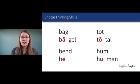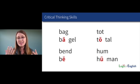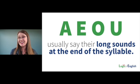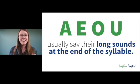The most common reason is represented in these words. When I teach students spelling rules, I love to have them discover the rules through word experiments, because they internalize it more quickly. What's the difference between bag and bagel, bend and be, tot and total, hum and human? The vowel is saying its long sound at the end of the syllable. The rule: A, E, O, U usually say their long sounds at the end of the syllable.